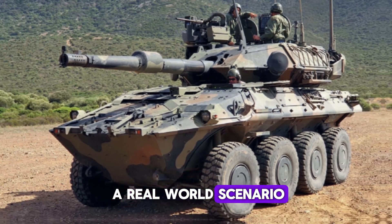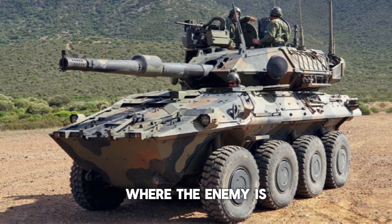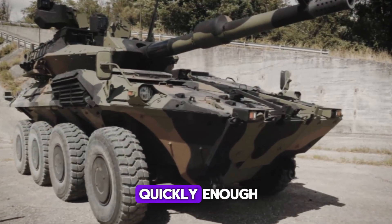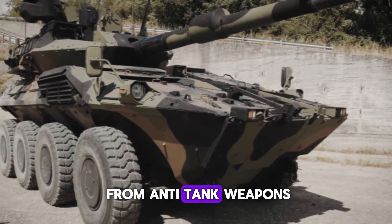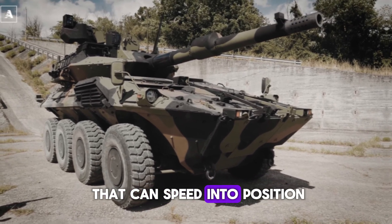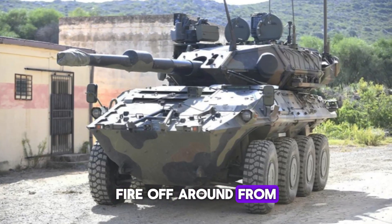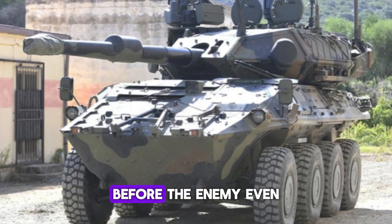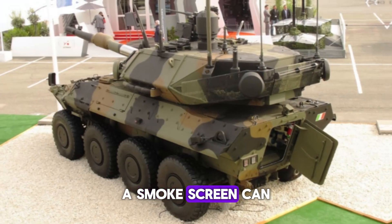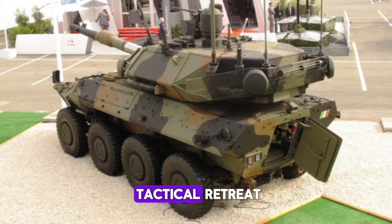Imagine a battlefield where the enemy is dug into fortified positions. A traditional tank might struggle to move quickly enough or withstand hits from anti-tank weapons. But with the Centauro 2, you've got a vehicle that can speed into position, fire a round from its 120mm gun, and reposition before the enemy even knows what hit them. And if things get messy, a smoke screen can buy enough time for a tactical retreat or flanking maneuver.